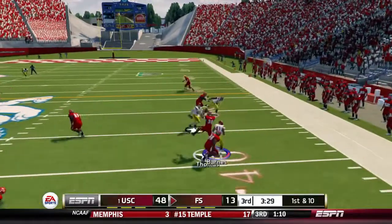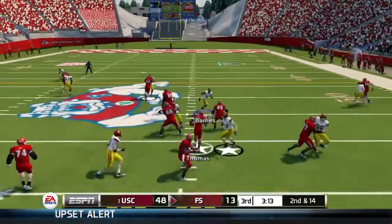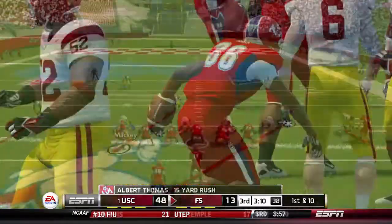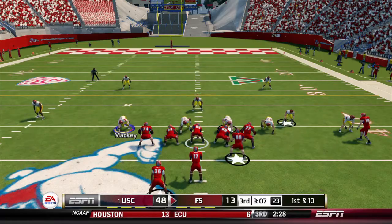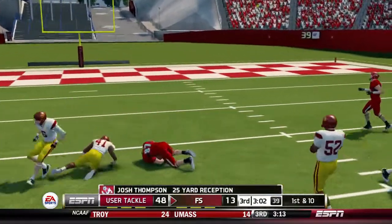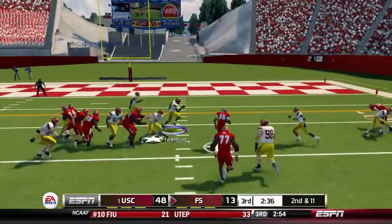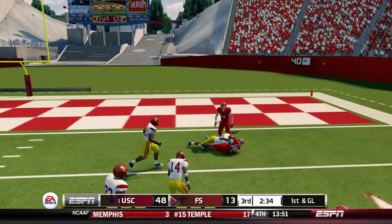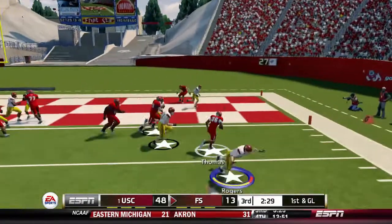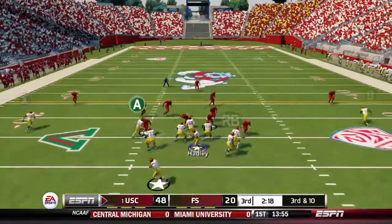There goes Albert Thomas on another screen pass that goes nowhere, second and 14. Albert Thomas gets all those yards back with a 15-yard gain, first down for Fresno State. Robeson finds Josh Thompson for a 25-yard gain. Second and 11 — Albert Thomas bullying his way inside the 5 for a 16-yard gain, first and goal. There goes Robeson, finds Albert Thomas with a missed tackle there — touchdown Fresno State. It is now 48-20.